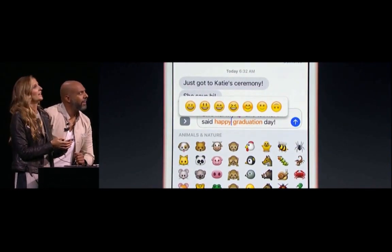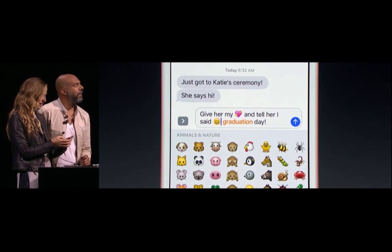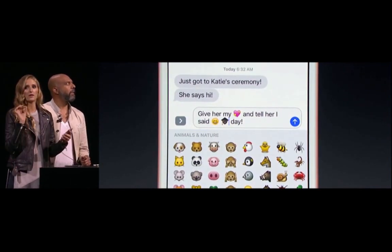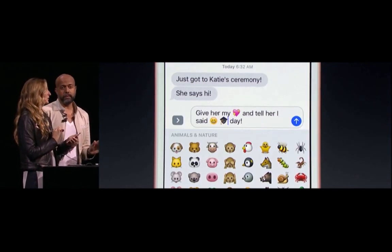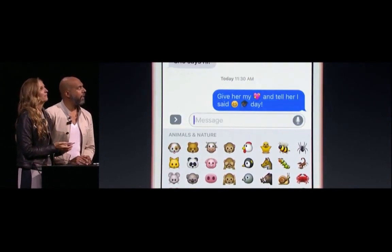I'm going to do eyes closed — I'm happy. And I tap on 'graduation' and switch this to the cap, which there is no chance I would have found that. None. So I'm going to go ahead and send that off.